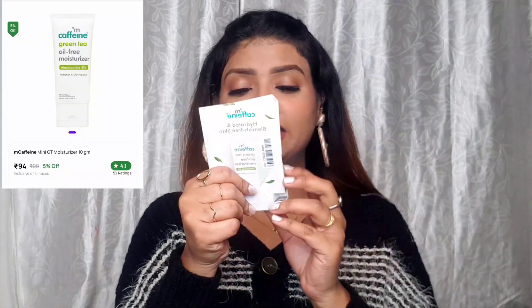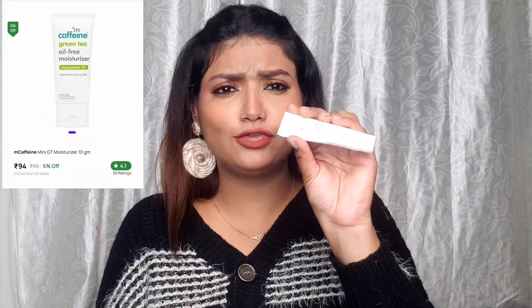I also got MCaffeine's Hydrated and Blemish-Free Oil-Free Moisturizer — specifically their Green Tea moisturizer. I got it free of cost just for being a loyalty member. I've never tried MCaffeine before, so let's see how it works.